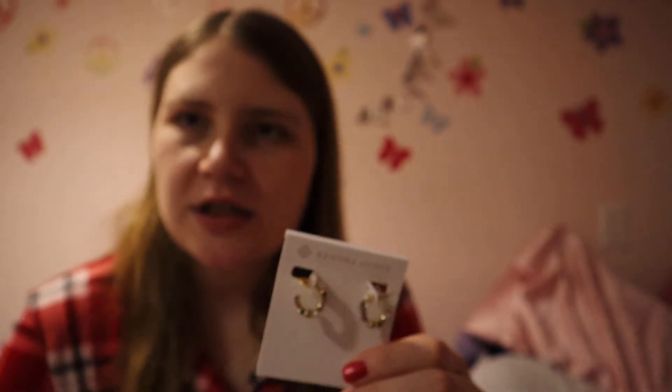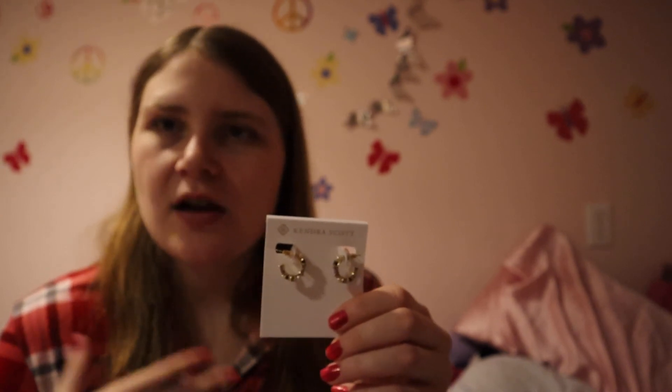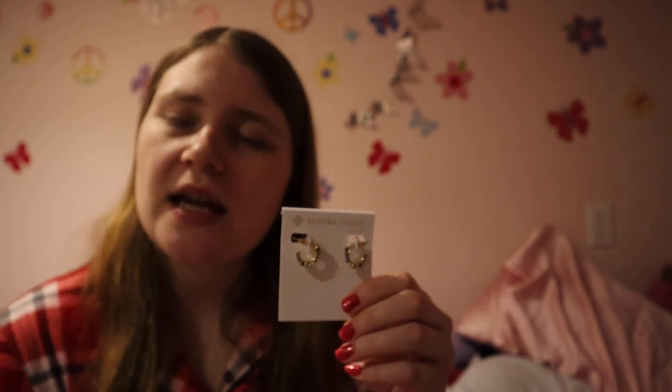Thanks for watching! If you don't like and subscribe already, go ahead and do that and have a great day. Happy holidays — obviously this is not the only reason for Christmas, it's because Jesus was born on Christmas Day. Thank you for watching, have a great day, like and subscribe — see ya, Merry Christmas!